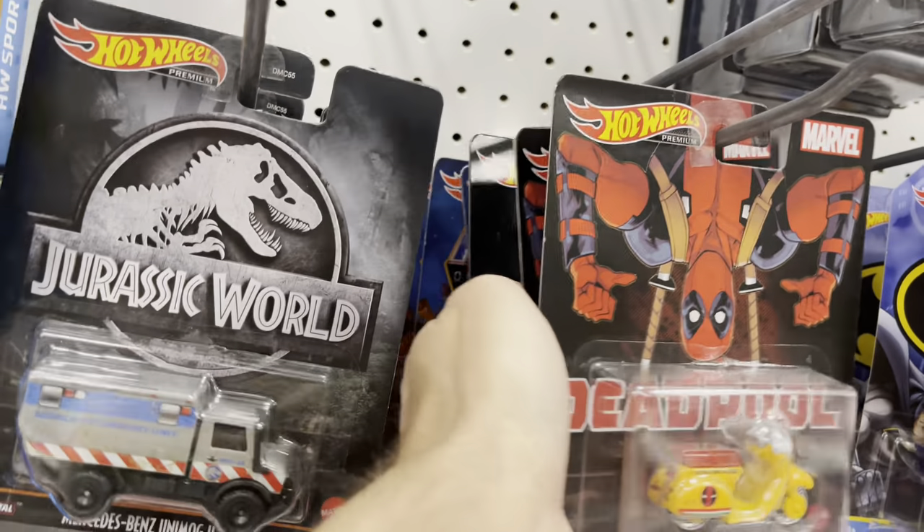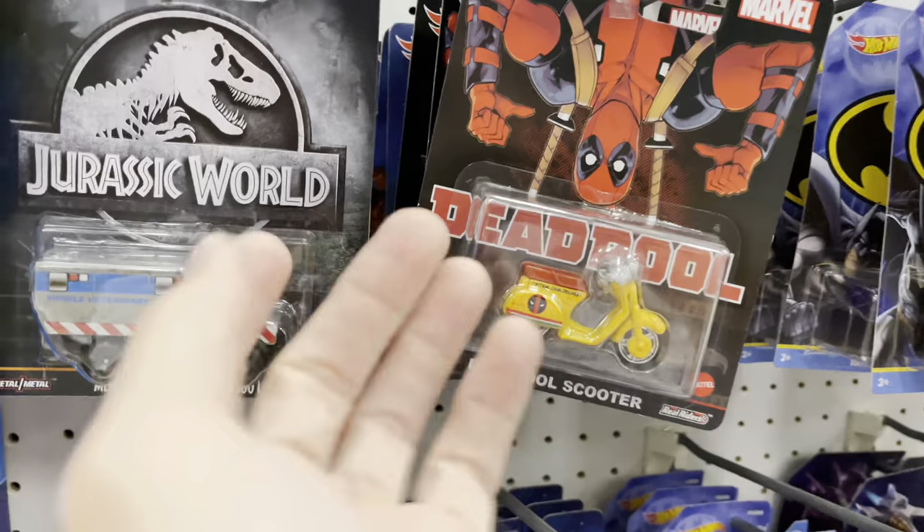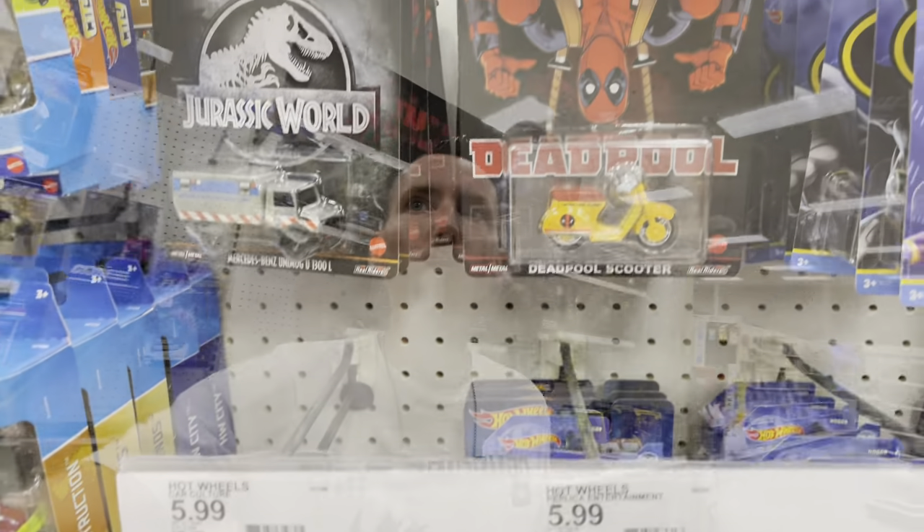Somebody's just grabbing those two cars. Come on Mattel, really - why make sets and know that people are only buying two of those cars? Just make all the cars good. It's ridiculous that there's a set of five cars and two of them are worth having while the rest are peg warmers. Does no one at Mattel know the term peg warmer? Because we use it an awful lot.